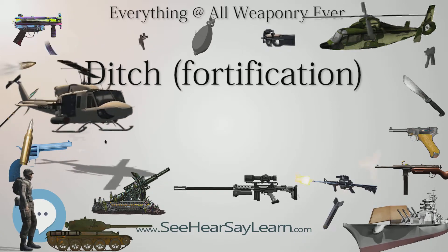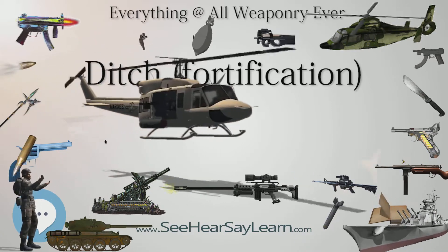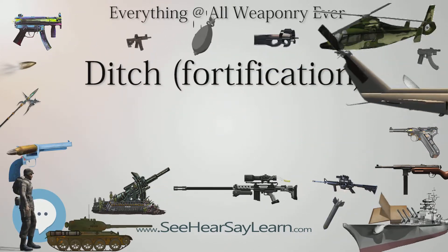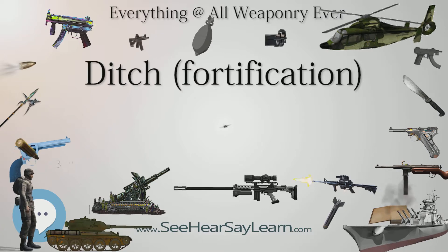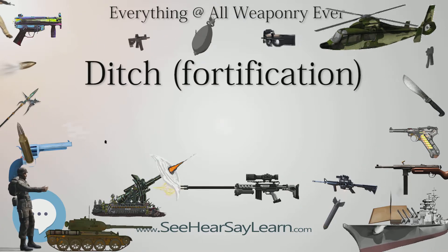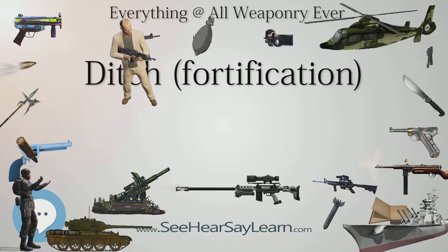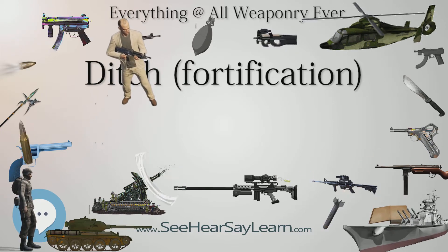Elements of a ditch in an artillery fortification, 16th to 19th centuries. The scarp is the inner side of the ditch, closest to the fort. This may be revetted with masonry or brickwork, in which case it is called the scarp wall.